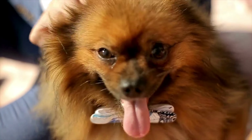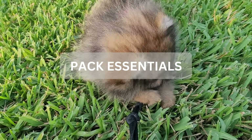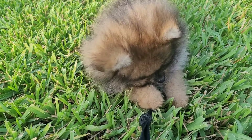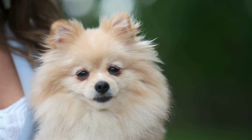Moving on to tip number two: packing the essentials for your Pomeranian. Before you embark on your journey, it's crucial to ensure that you have everything your Pomeranian needs to stay happy and healthy. Here are the essential items to pack.